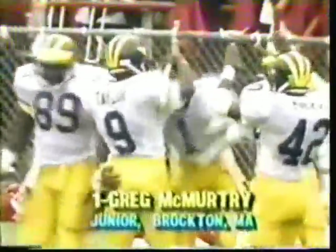Touchdown. The pass is perfect, and McMurtry gathered it in, got one foot inbounds — that's all you need in college — and it is now 27 to nothing. You just can't do it any better than that.